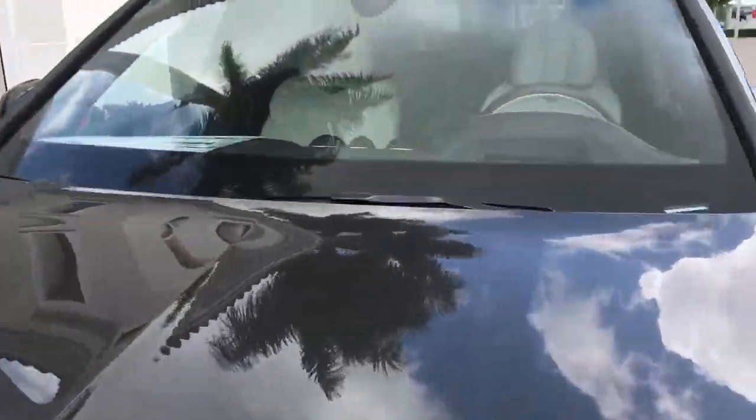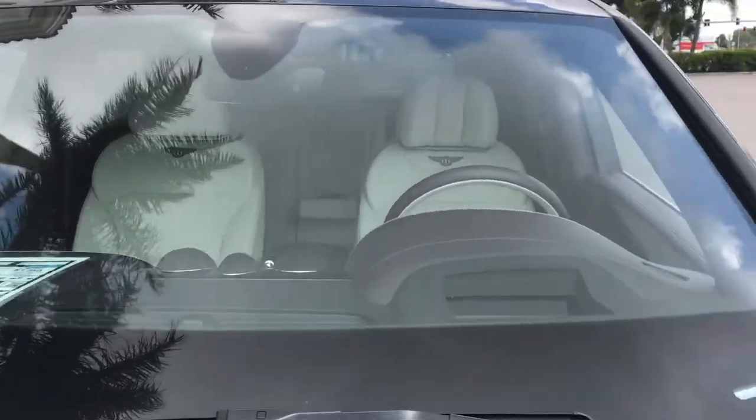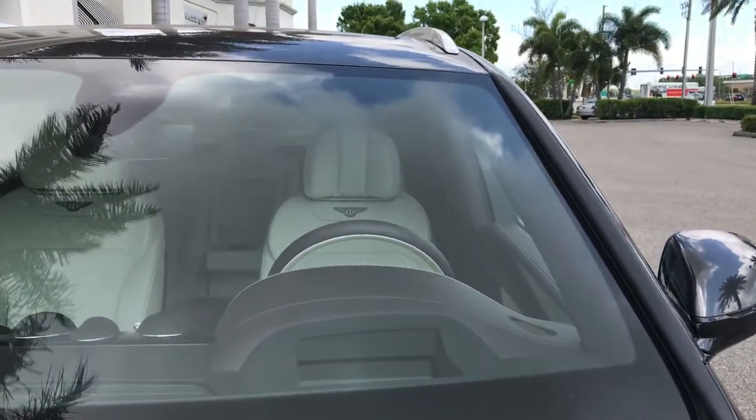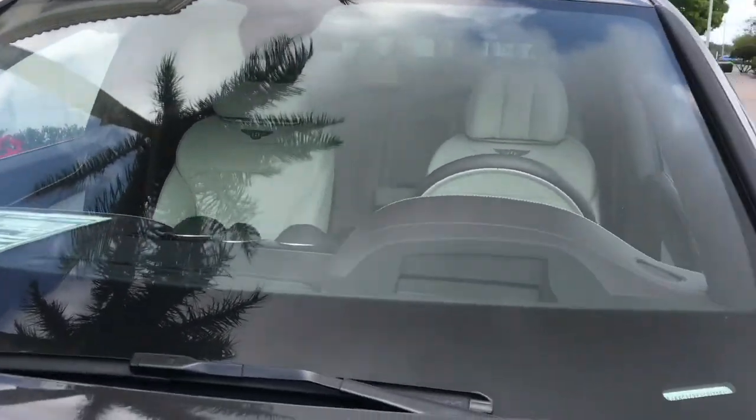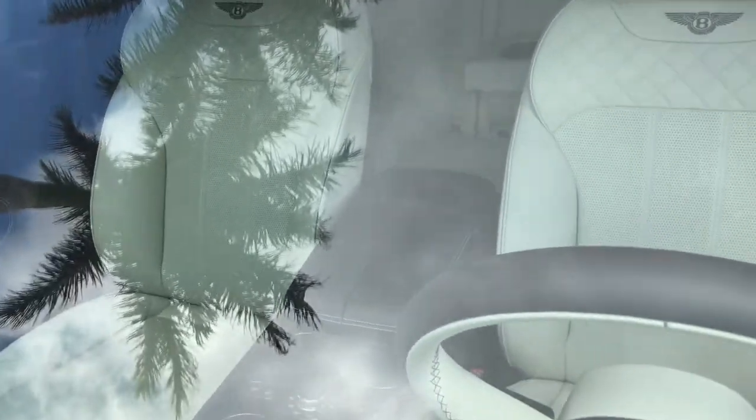Look at that interior color — that cream, off eggshell white, whatever color you want to call it. With that brown color on the steering wheel and some of the exterior. The color contrast of the Bentley. I'm going to let y'all see it through the windshield, if you can see that color.